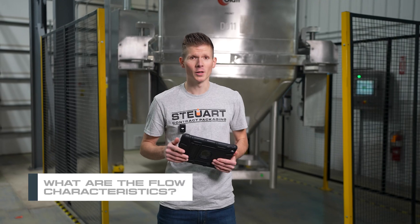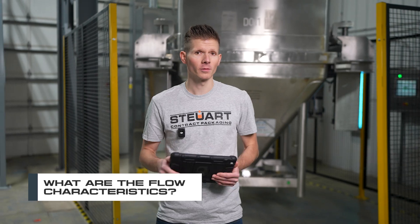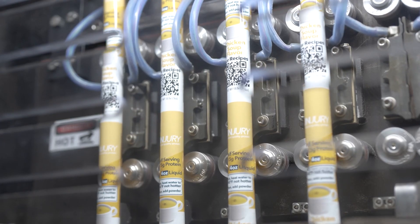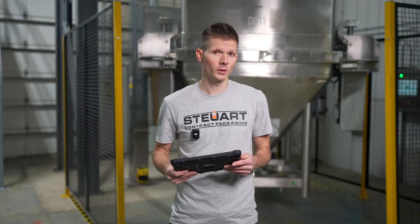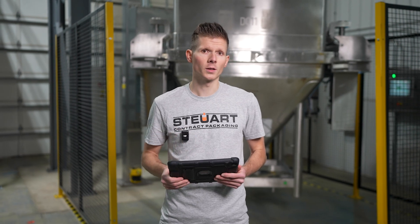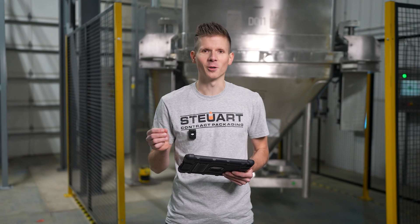One factor to consider would be the flow characteristics of the powder itself. In general, a free-flowing powder is going to result in much tighter fill variances, which will result in net higher yields. You should ask your co-man if they have the correct auger size and tooling to deal with your specific powder type and fill weights.